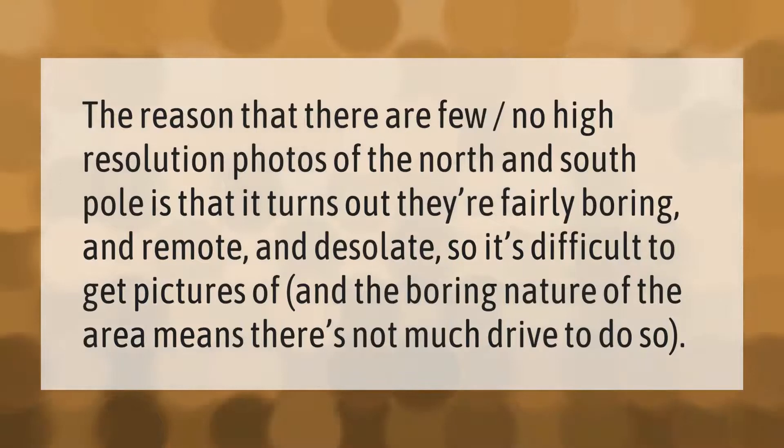The reason that there are few or no high resolution photos of the North and South Pole is that they're fairly boring, remote, and desolate, so it's difficult to get pictures. The boring nature of the area means there's not much drive to do so.